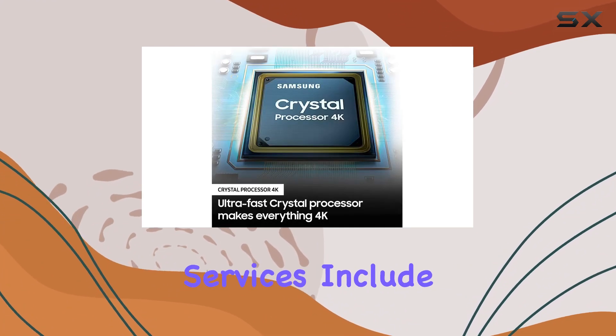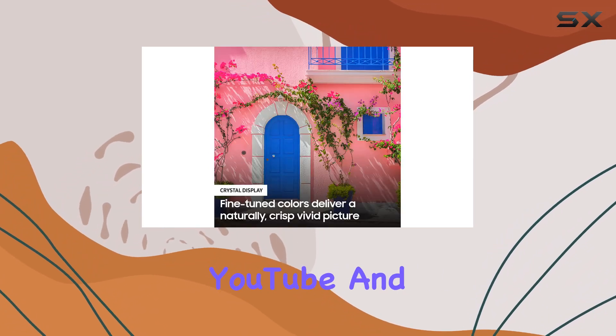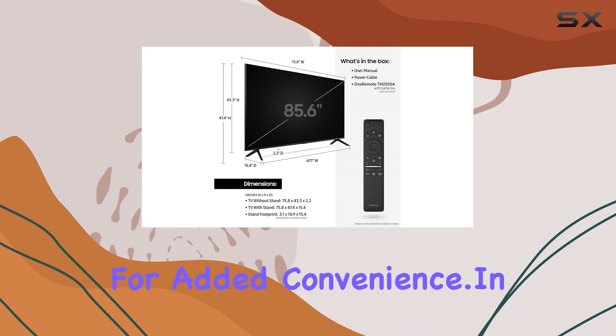Supported internet services include popular platforms like Netflix, Hulu, Amazon Instant Video, YouTube, and a built-in browser for added convenience.